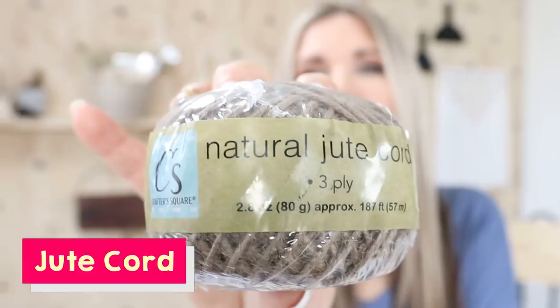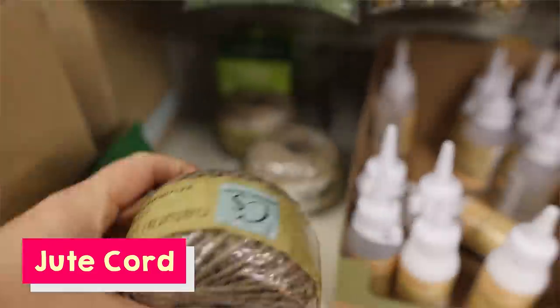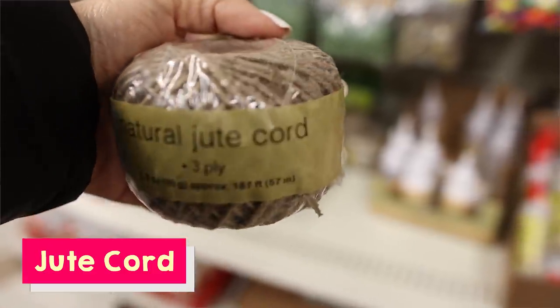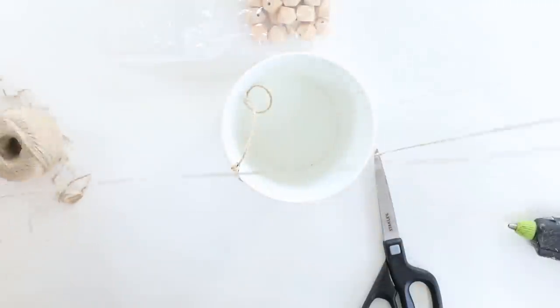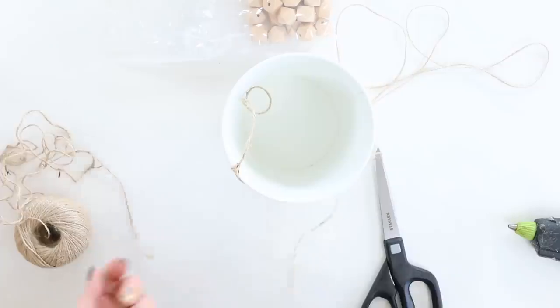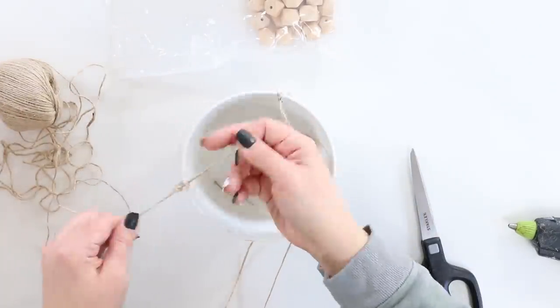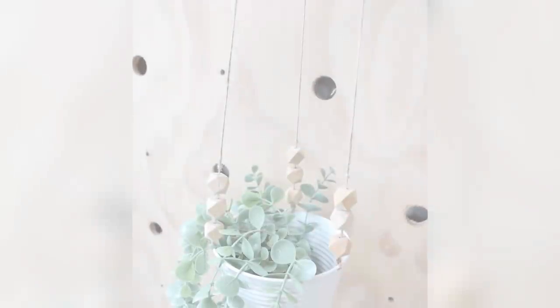This next item I believe is a newer item since they added their wood section, and it's natural jute cord. I really like it because sometimes jute cord can be really thick or it's too thin. This is a great size that works for a variety of projects, and for a dollar you get a ton of it. If you see this at your store, pick it up because you'll use it in your DIYs.